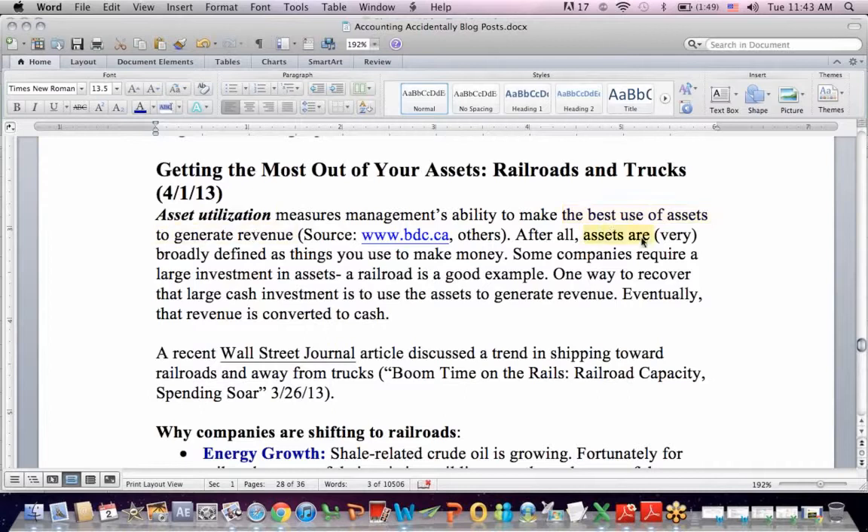After all, assets — very broadly defined, the way I define it in the book — is anything you use to make money. So that may be equipment, vehicles, buildings, a brand name, anything.